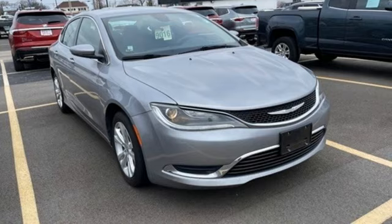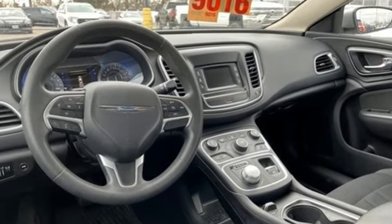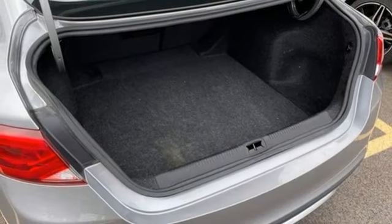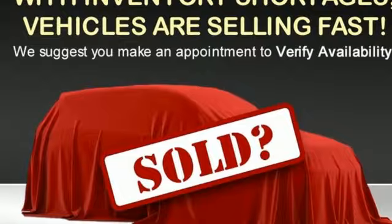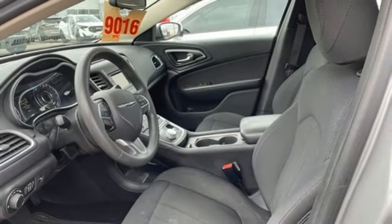It boasts an impressive list of features, like Bluetooth wireless audio streaming, manual tilting steering column, keyless enter and go, manual telescoping steering column, automatic transmission, active grille shutters, gas pressurized shocks, and Tiger Shark multi-air engine.